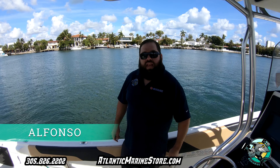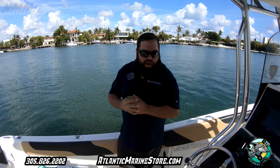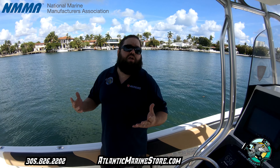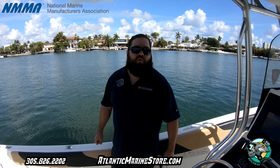Good morning. My name is Alfonso with Atlantic Marine. Before I talk about this beautiful Hydro Sport Repower that we just did, I want to talk to you a little bit more about our company — what we do, who we are, and what we're here for.